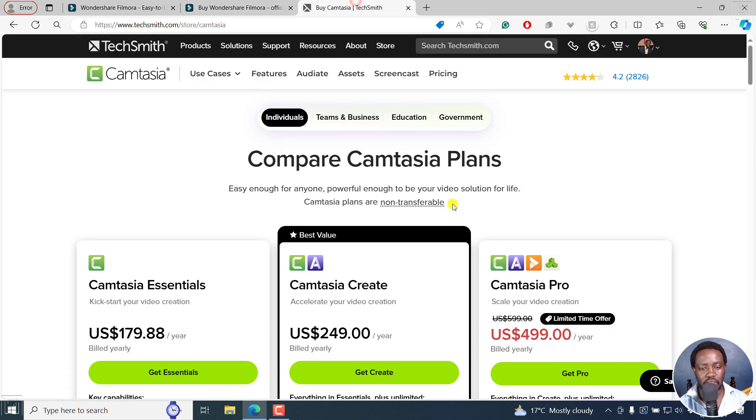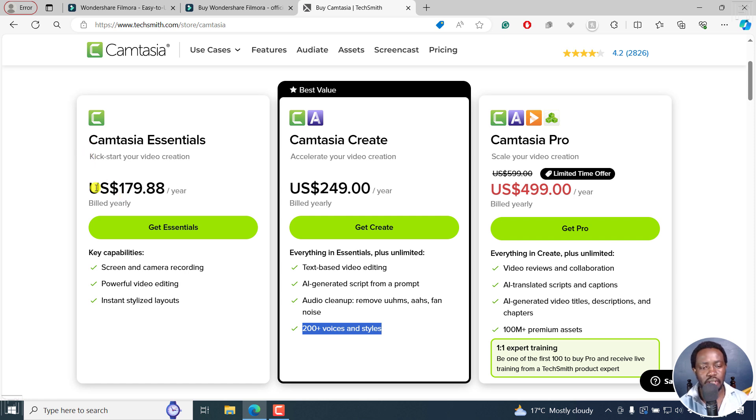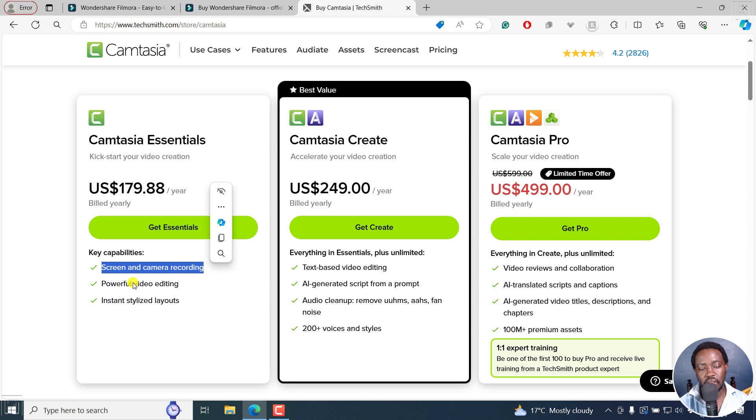Now, if you want to buy Camtasia, if you look at the plans, for the bare bones Camtasia, you need to spend $179.88 per year. What do you get with this? Screen and camera recording, powerful video editing, instant stylized layouts. This is what they call Camtasia Rev — it's really awesome, but it's lacking the option to hide and save presets, which is more or less the only thing kind of lacking in Filmora, if I may say. I'm almost sure Filmora will actually get such a feature in the near future.